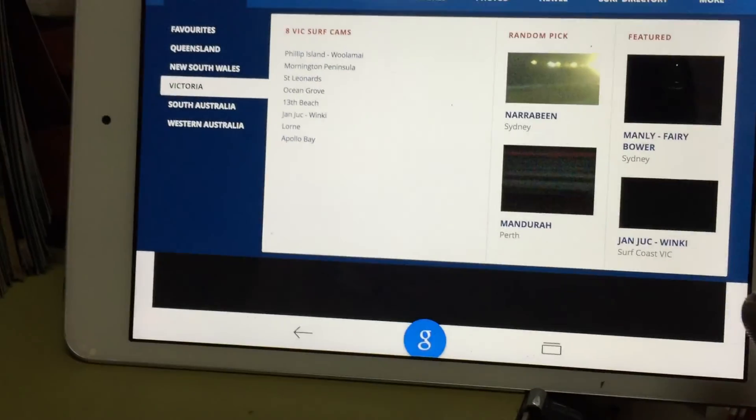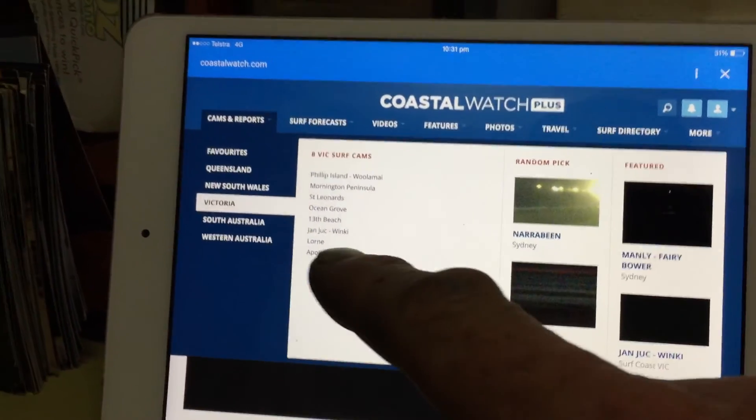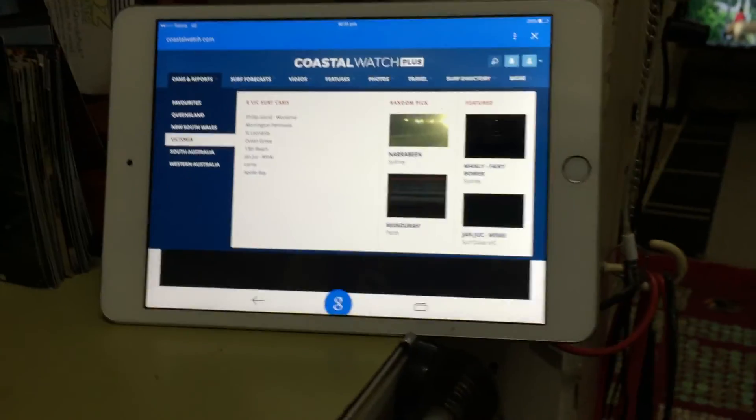So instead of having to drive everywhere, now I just do coastal watch and check all the different cameras. I can have a look at Victoria if I want. Obviously at night time, unless I've got lights set up somewhere, you're not going to see much. But during the day, it's a good way to check out all your tides and find out what's going on.